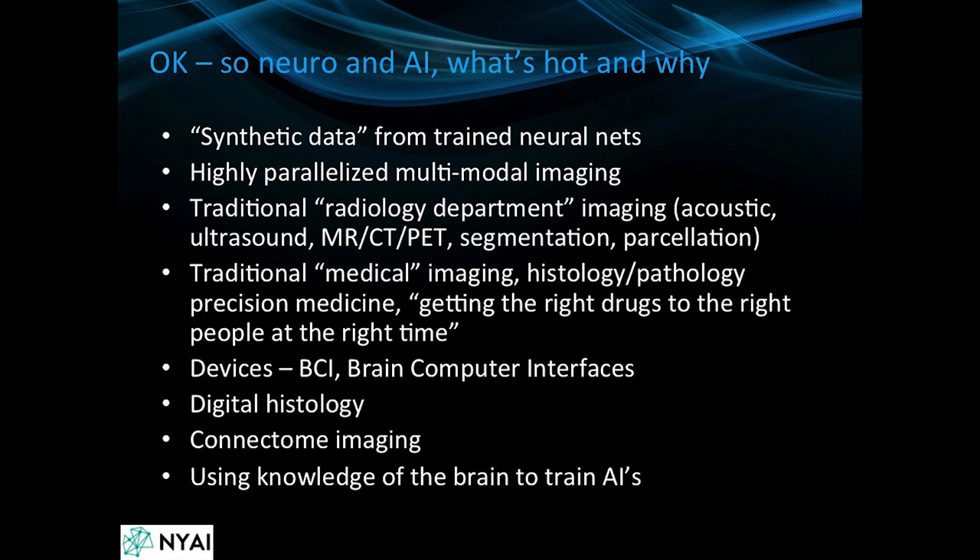Pathology and histology have a huge wealth of image data that we're starting to analyze using deep learning algorithms. In addition, there's a lot of work going on in brain-computer interfaces, connectome imaging, and to a certain extent, using knowledge of the brain to train the next generation of AIs.